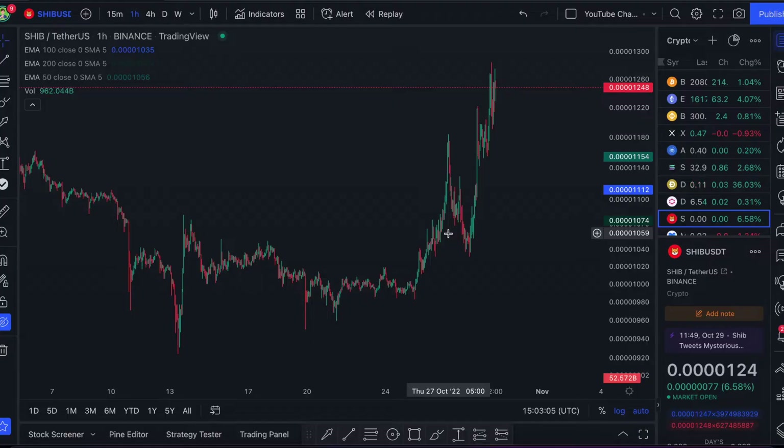Welcome to the BC Finance channel. In today's video we're going to be covering Shiba Inu — what has happened to it recently, how high I predict the price could potentially go, as well as some key price levels and some trades I'm looking to make.